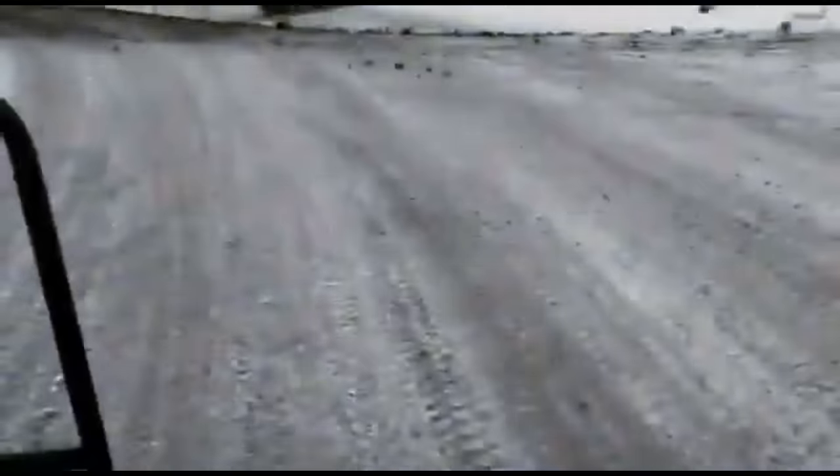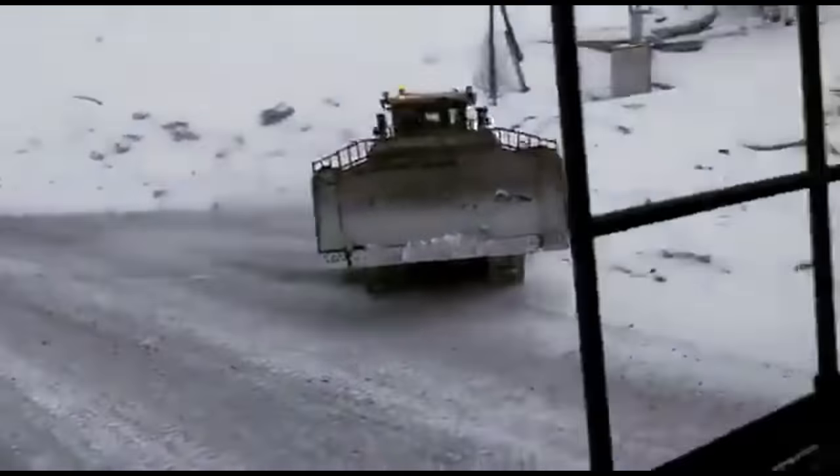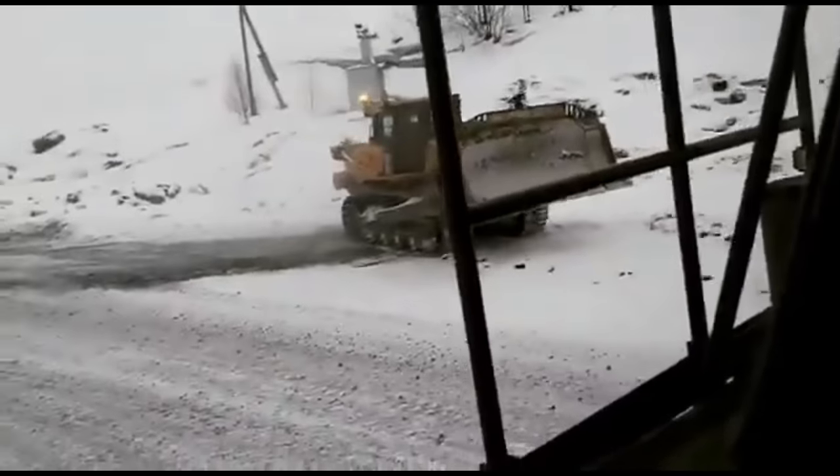This dozer runs like a deer through the snow — oh wait, it actually is a deer. I mean a John Deere. Nice ride, Johnny.